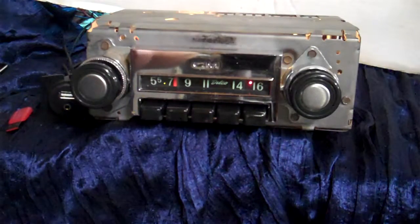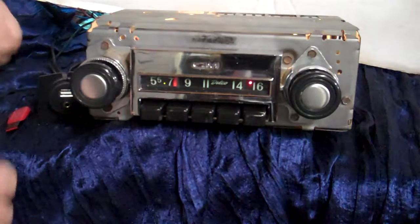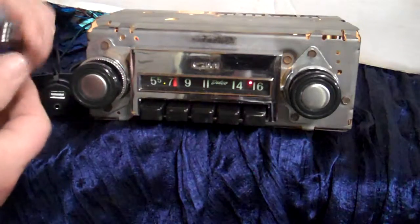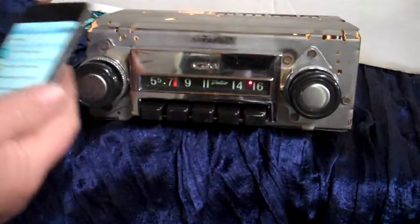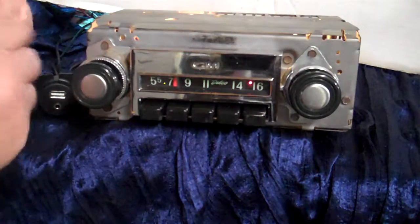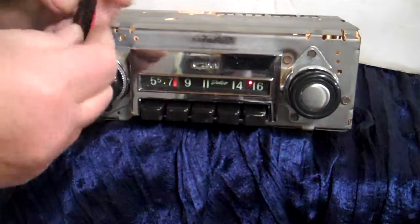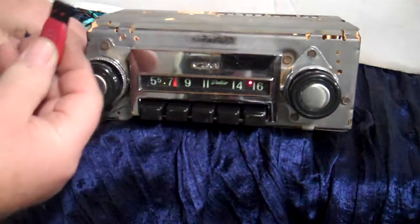Right now your USB will charge your devices. You can charge this iPod here and then run the 3.5 millimeter back into here and play music while you're charging. Or you can take your thumb drive, put your MP3s or your music on here, and when you plug it in, it's going to go straight to it.